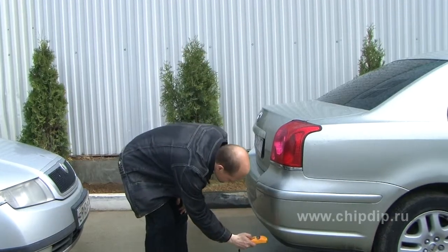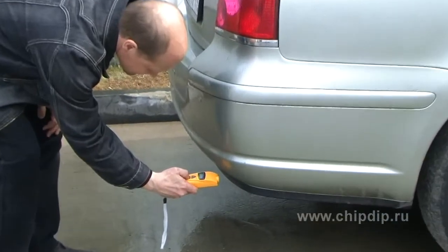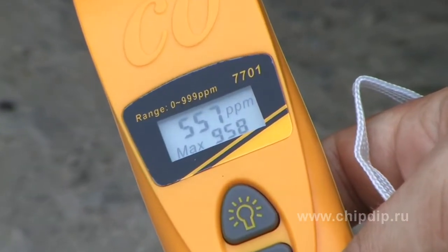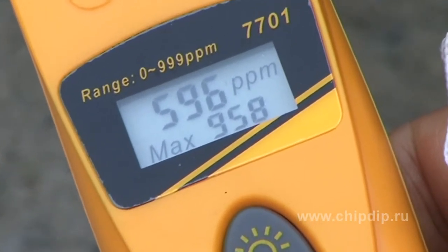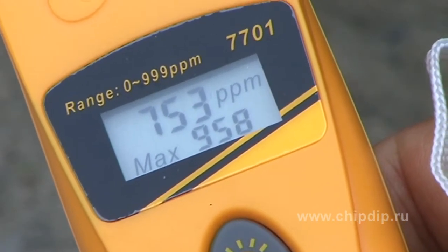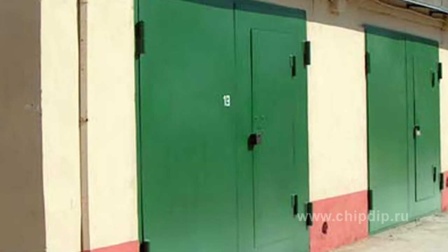To give an example, let's measure the level of CO in the exhaust of a car using this device. Turning the device on, we bring the sensor close to the exhaust tube. Now we see the current carbon monoxide level value, and the maximum value for the given period of measurements displayed on the screen. The concentration of CO in the exhaust gases is substantially above the limits allowable for the atmosphere. If we left the car with the motor running in a garage, after some time, the life and health of people in the garage could be in danger.